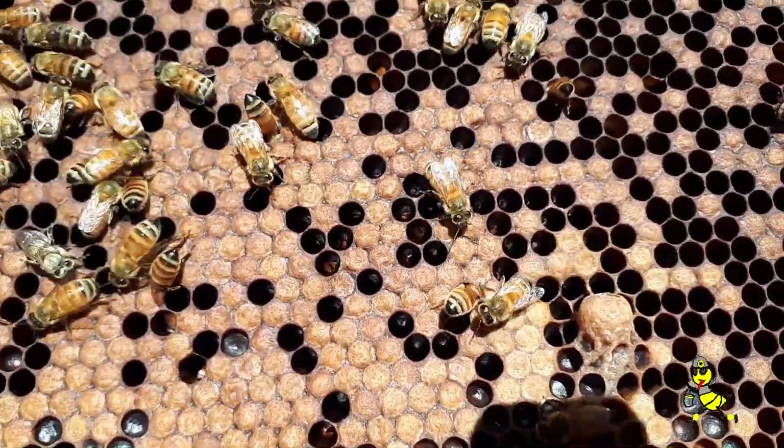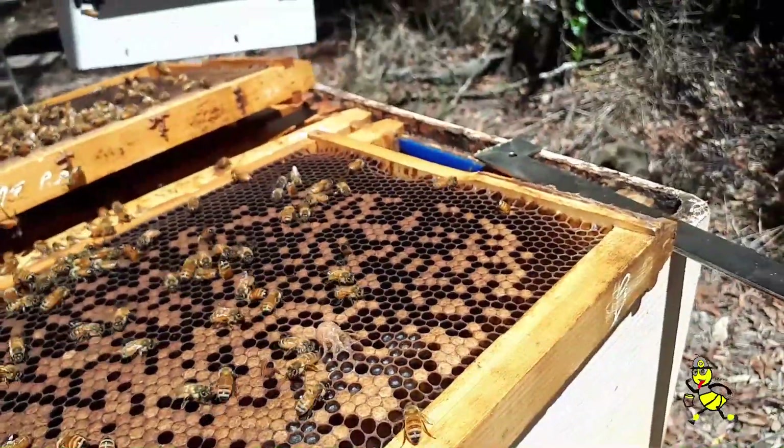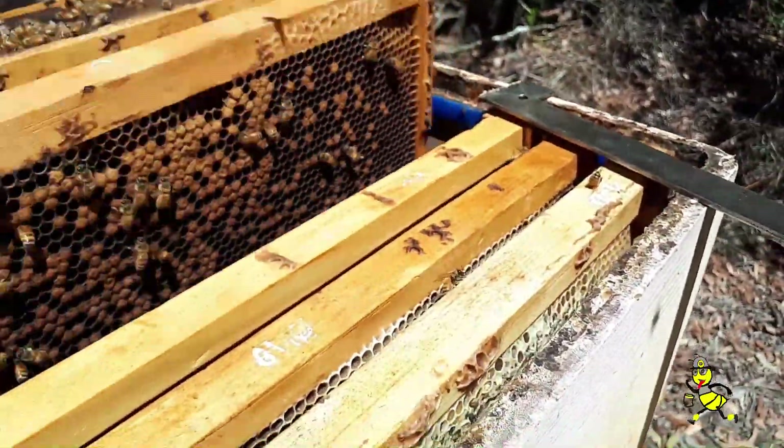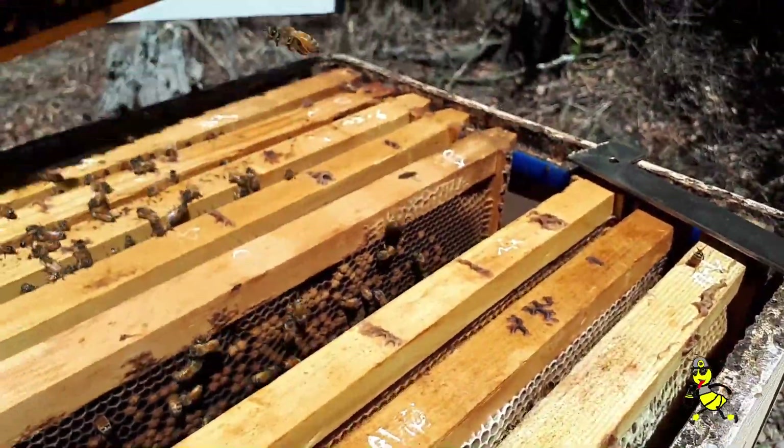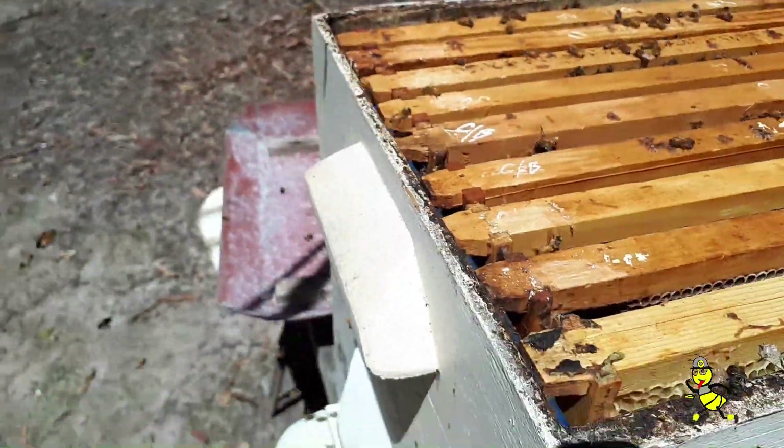So a total of seven plus two days is nine days, and they have totally cleaned out seven frames of chalk brood disease. And with this way of doing it, I've never had the chalk brood disease come back into the hive.